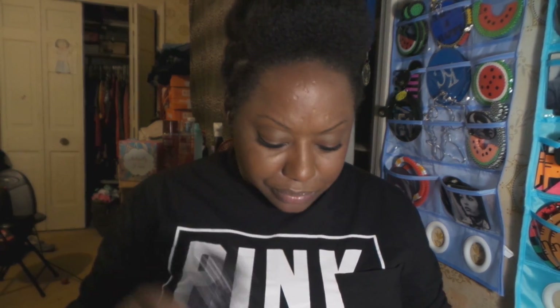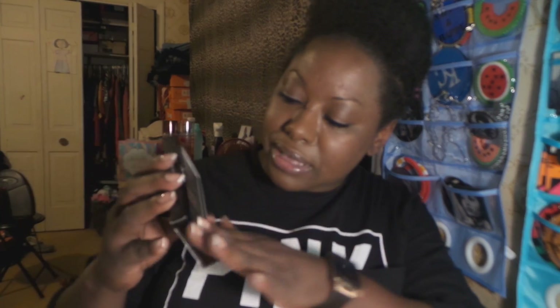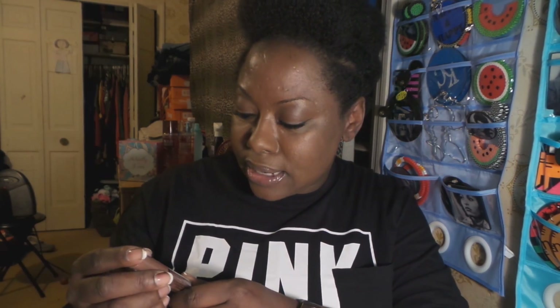NYX is a great drugstore brand. I got their Shine Killer, which is a mattifying primer — a professional potion to eliminate the look of oil and shine so your face stays matte and fresh all day. You can use it as a base, wear it alone, or over makeup. I also hit pan on my contour kit, so I got another cream highlight and contour palette. Some of these shades look super dark — I love it.